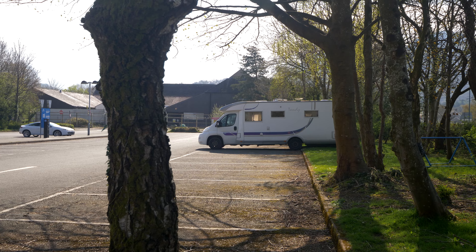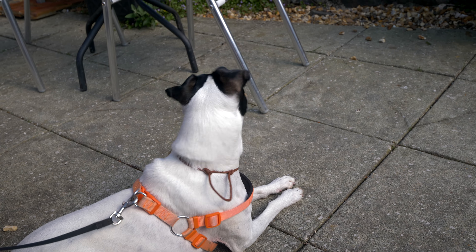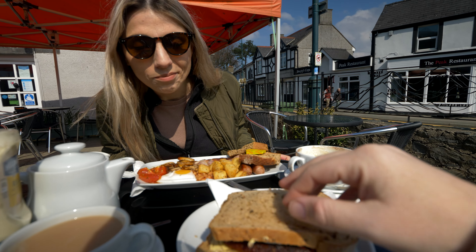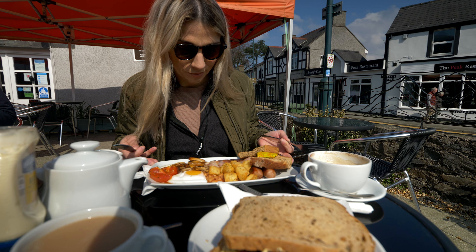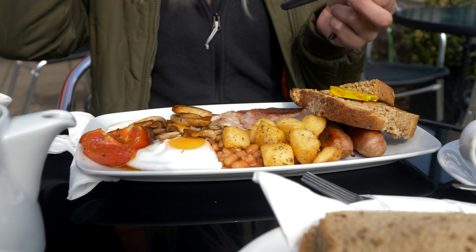So we've made it to Llanberis. We parked up in a large parking area just back here and we're walking into town. Our first stop is to try a Welsh breakfast at 11:30 - just in time. For breakfast we've got a nice sausage and egg sandwich, and this is a full Welsh breakfast which looks very similar to an English breakfast. It looks so delicious. What's different? A lot of bacon and potatoes as well.